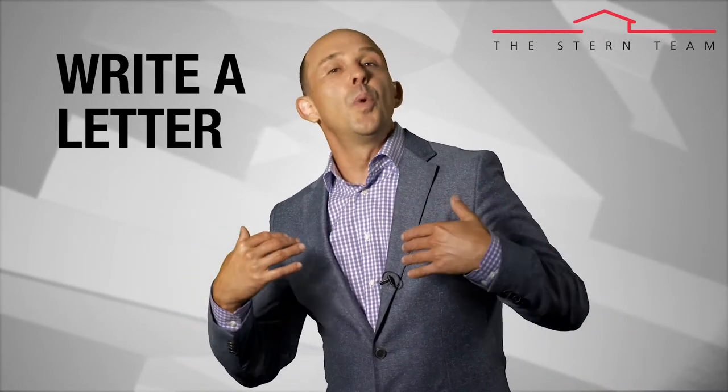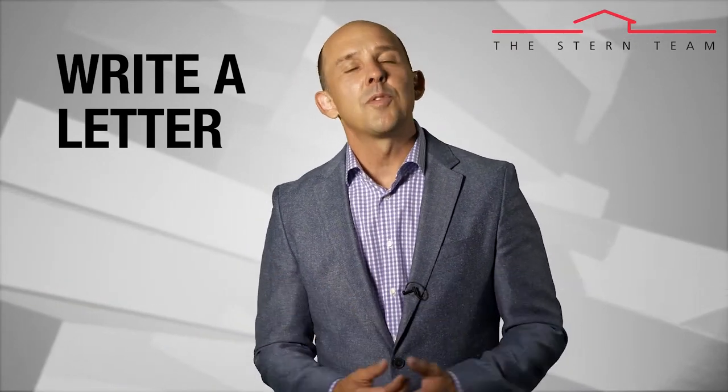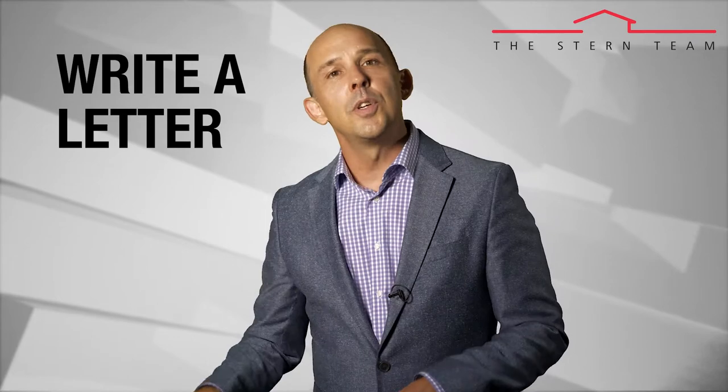Consider writing a personal letter to the seller, using their name. Tell them everything you love about the property, who you are, and how you fell in love with the house after looking at many homes. Mention that your family is excited to be part of the neighborhood and thank them for considering your offer.